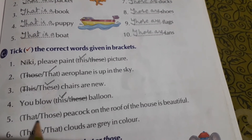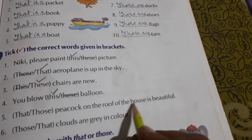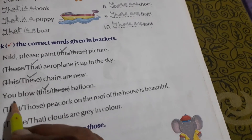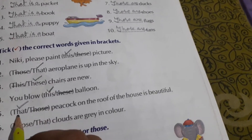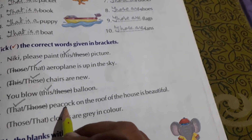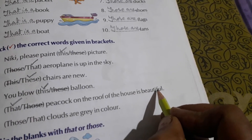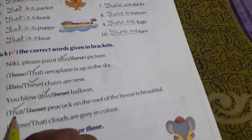That or those — peacock on the roof of the house is beautiful. Peacock is single, so we will put a tick near 'that.' That peacock on the roof of the house is beautiful — meaning the peacock sitting on the roof of the house is very beautiful. Since peacock is single, we ticked T-H-A-T — that.